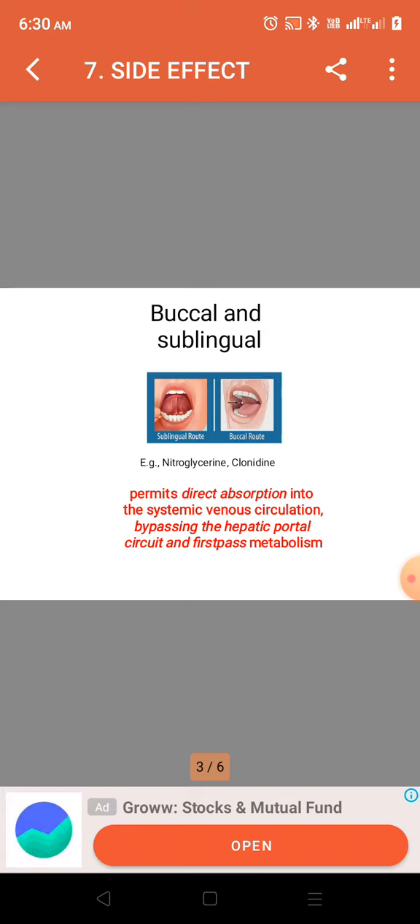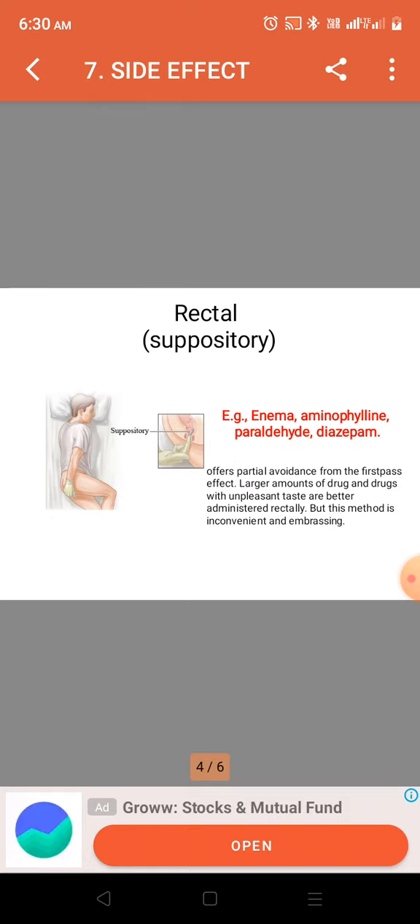This bypasses the hepatic portal circuit and first-pass metabolism. Drugs given via the rectal route include suppositories — examples being aminophylline, paraldehyde, and diazepam — which offer partial avoidance of the first-pass effect. Larger amounts of drug and drugs with unpleasant taste are better suited for rectal administration.